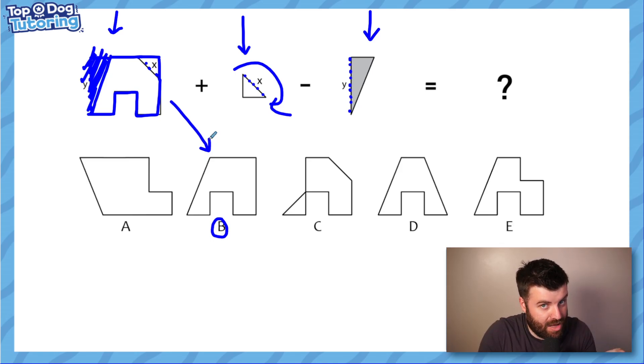Then we simply look at the options, and if you can imagine that without that line in the middle - because remember that's been added on now - you can see that the answer is clearly B. And again, luckily for us, no rotations there. Just bear in mind there might be - there can be rotations when we add and subtract, and even once we've made our complete shape.